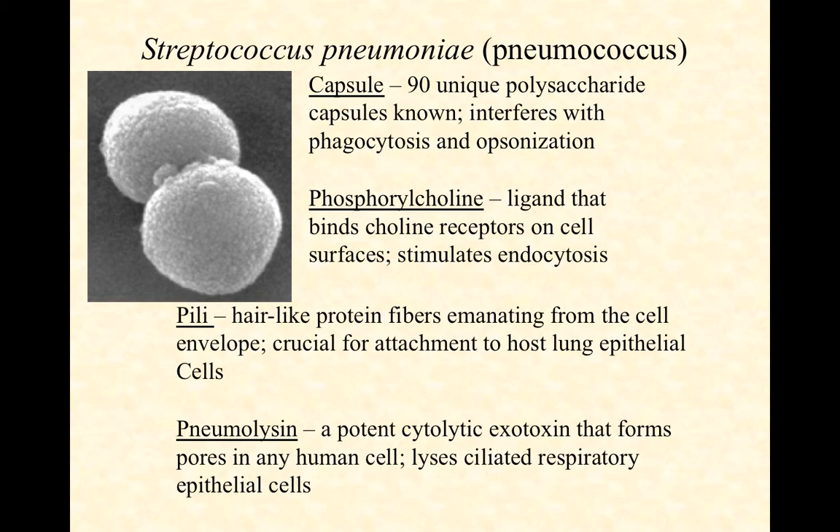Pili are short hair-like structures, very similar to fimbriae. They emanate from the cell envelope and are also crucial for attachment to lung epithelial cells. So between the phosphorylcholine and the pili, these guys are very sticky and have a very high affinity for our respiratory tract epithelium. And then they produce a cytolytic toxin called pneumolysin. It's an exotoxin that's secreted, and it forms pores in literally any human cell it comes in contact with. In particular, it's important in lysing ciliated respiratory epithelial cells — those ciliated cells are important for our ciliary ladder, which is constantly moving mucus and foreign particles up and out, protecting our lower respiratory tract. So pneumolysin is involved in destroying those cells, ruining that ciliary ladder, and allowing the bacteria to stay nice and deep.